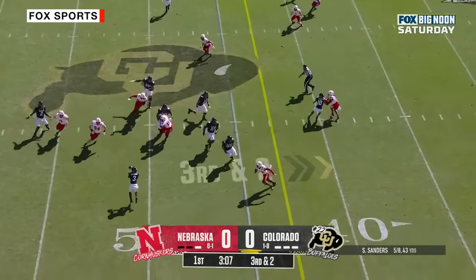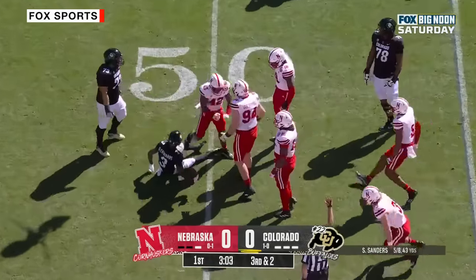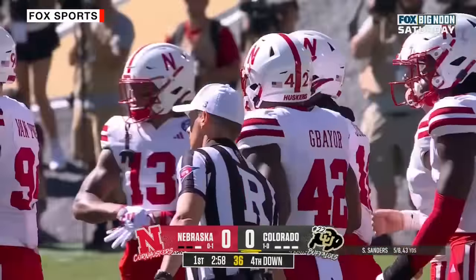Third down and two. Sanders dumps it down to Edwards — and Dylan Edwards bottled up and taken to the ground hard. He loses four yards on the play.